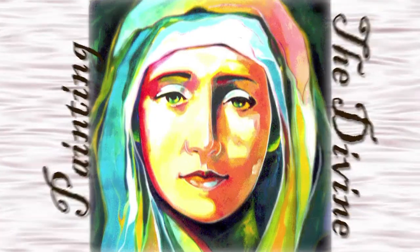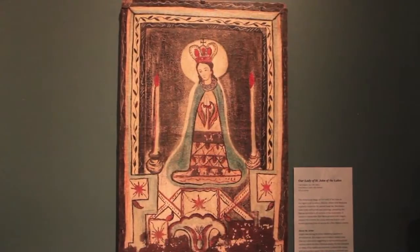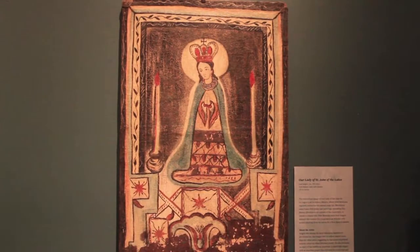Tell us a little bit about this exhibit, Painting the Divine. This is really about capturing images of the Virgin Mary, and this is the work of Spanish colonists in Mexico, South America, and New Mexico.